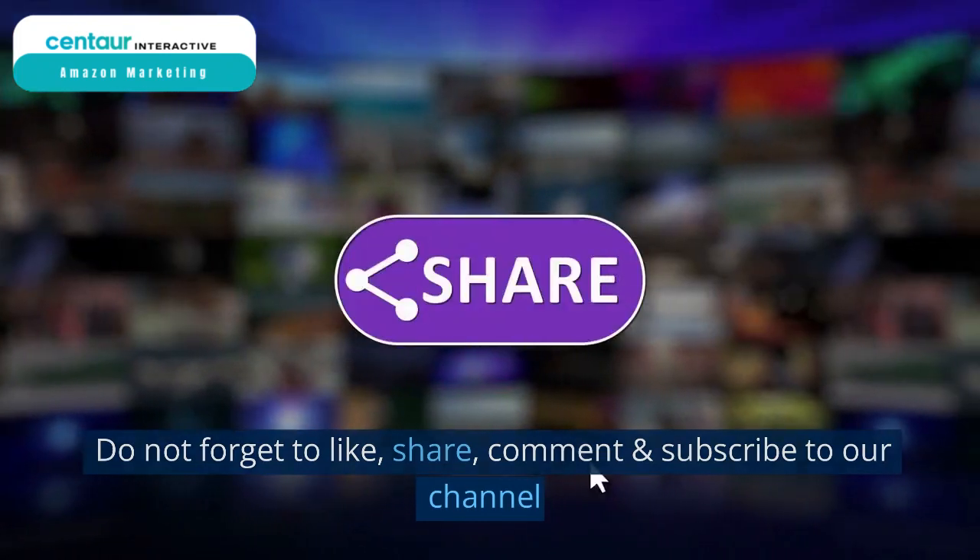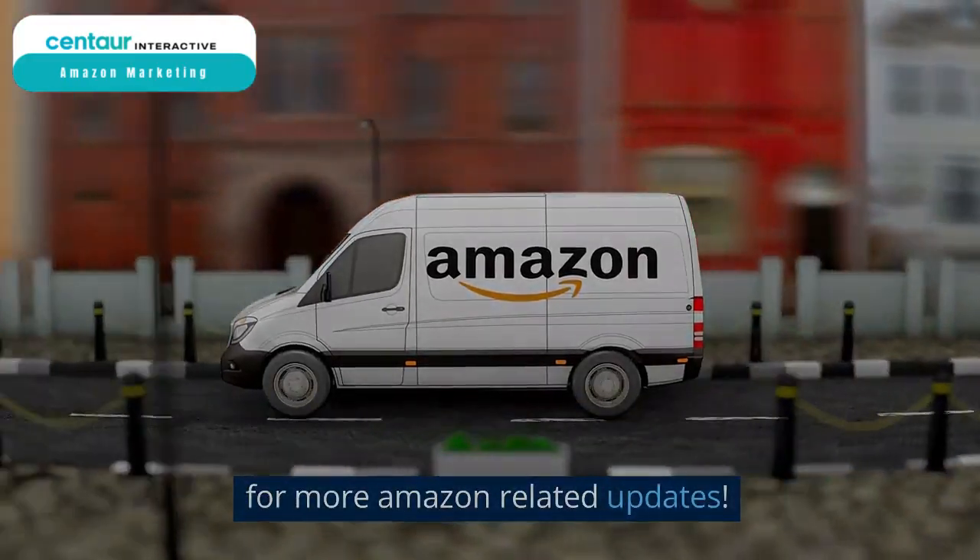Hope you liked the video. Do not forget to like, share, comment, and subscribe to our channel for more Amazon-related updates.